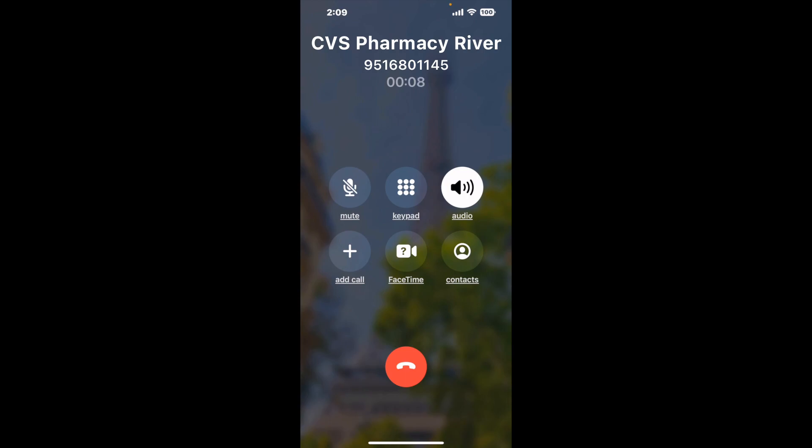And here is Claimer sending me a call back from CVS Pharmacy, Riverside, CA, with an actual agent on the line. It is a paid version, but it definitely works. You can see a lot of reviews of it with a quick Google search. Let me know in the comments how it worked for you.